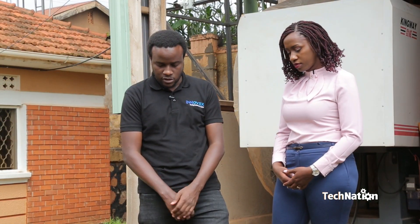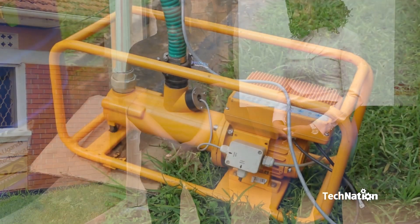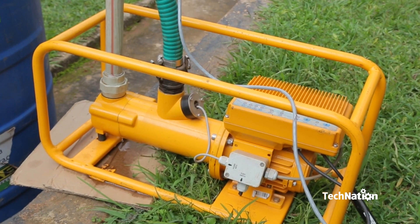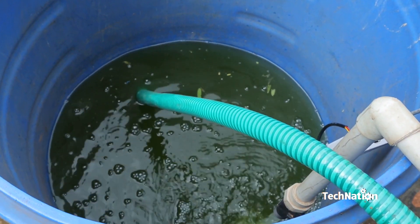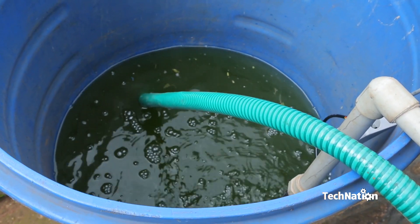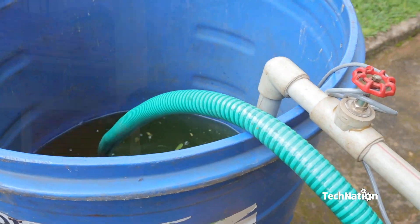This is a solar water pump, basically used in places which have no access to electricity but want to irrigate — so mostly used by farmers. One of our partners, a customer called Uptek Africa, sells these pumps to farmers in rural parts of Uganda.